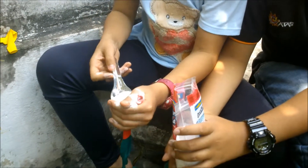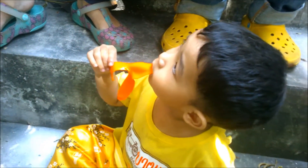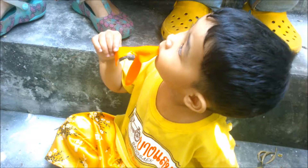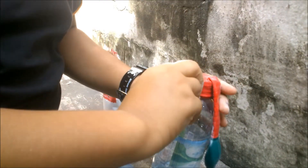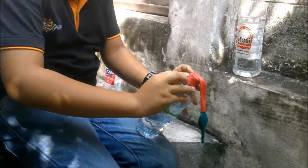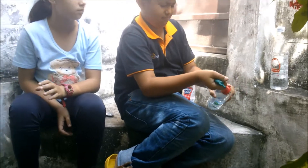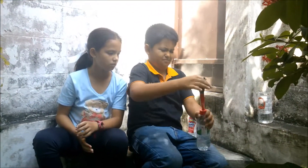Yeah, chemistry can be fun, right? What do you think? What's next? Putting the balloon over. And then what's going to happen? And then you're going to mix the baking soda.